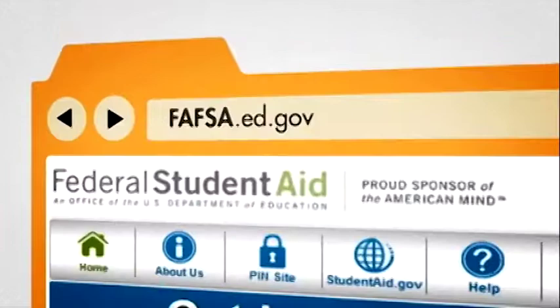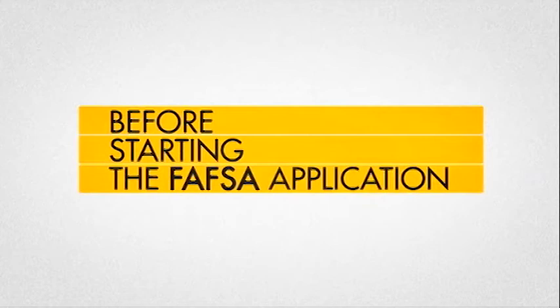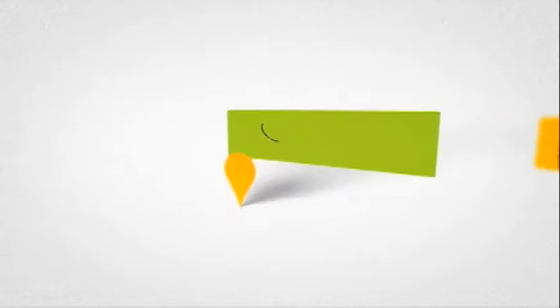The FAFSA application is conveniently located online, and you can easily access it by clicking on the link. Before starting the FAFSA application, you must establish a personal identification number — your PIN — to be utilized as your electronic signature when completing the FAFSA form.